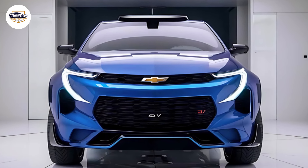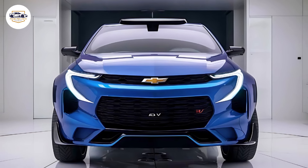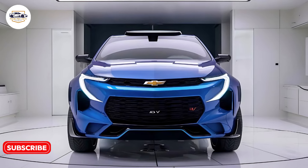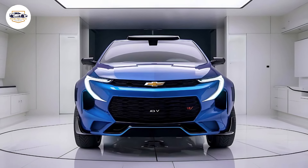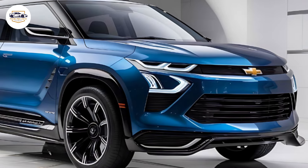Chevrolet aims to keep the Equinox EV affordable, with a starting price expected to be around $30,000. This aggressive pricing strategy, combined with its impressive range and tech features, makes it an attractive option for those looking to transition to electric driving without breaking the bank.